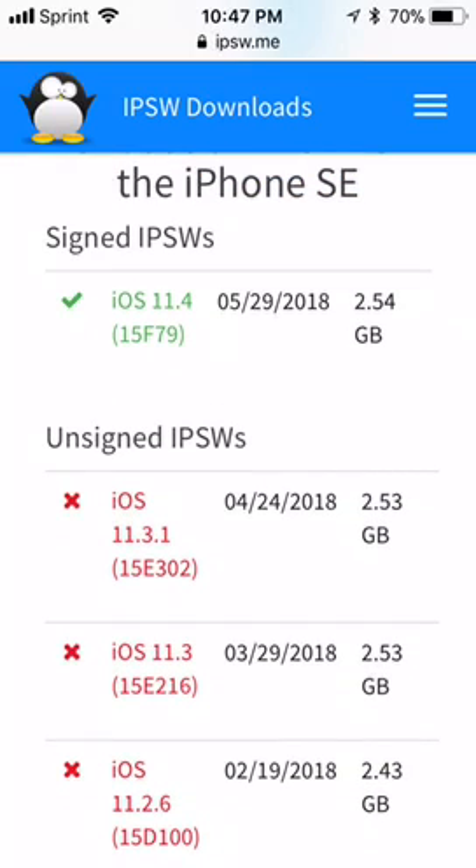You can see that iOS 11.3.1 is now unsigned. Apple stopped signing it, so you can no longer downgrade to iOS 11.3.1. Unfortunately, if you guys haven't already, it is too late and you're stuck on what you have.